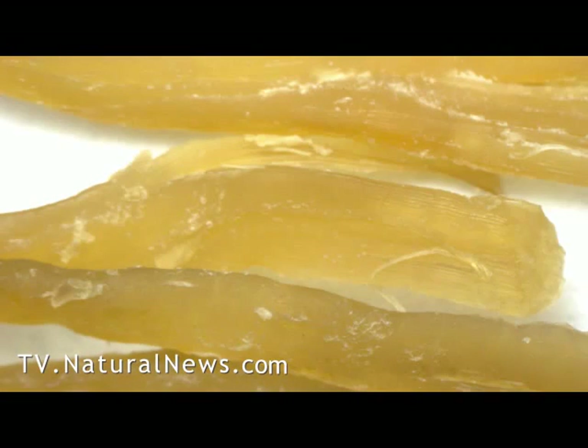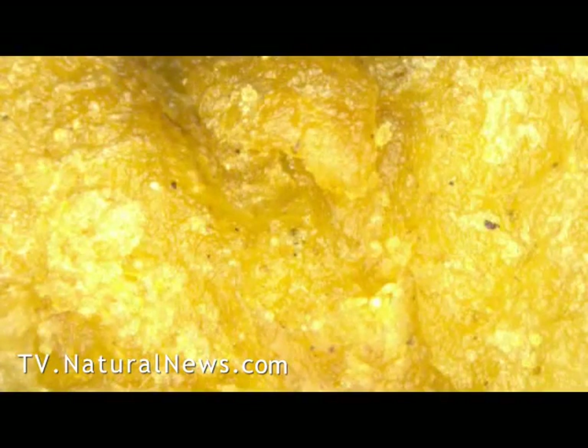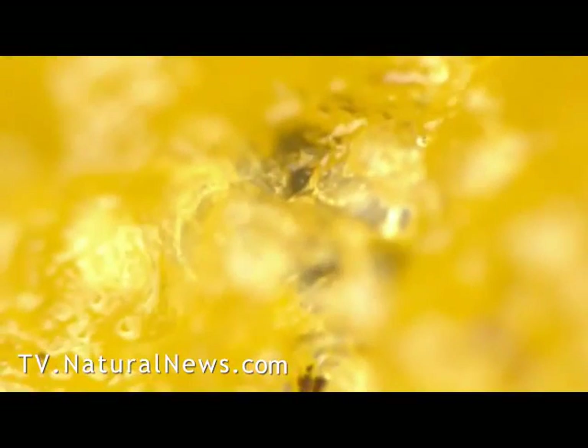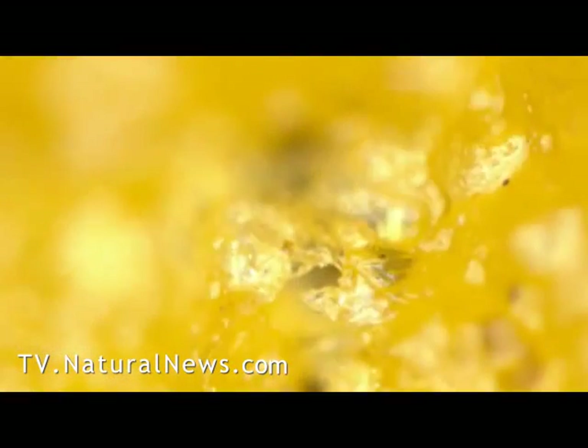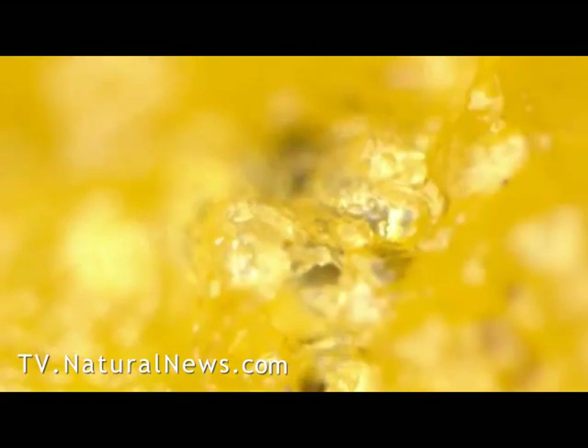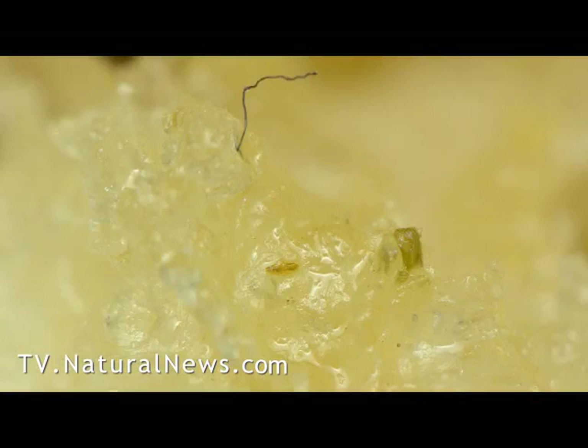Here's what chicken looks like. We acquired this at a local Mexican restaurant that used real chicken, not processed chicken. Back to the Chicken McNugget — my advice is to look more closely at what you eat before you eat it. Ask questions about where your food really comes from and what's in it. You may be shocked to find you're eating far more than you bargained for.